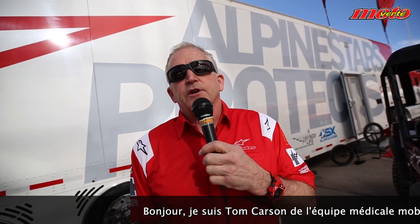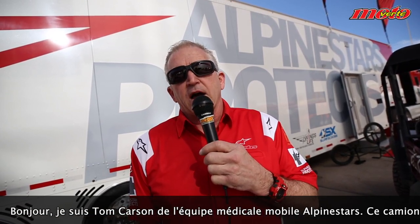Hi, I'm Tom Carson with the Alpine Stars Mobile Medical Unit. This unit goes to every round of the Monster Energy Supercross Series and we provide the on-track medical at all of the events.